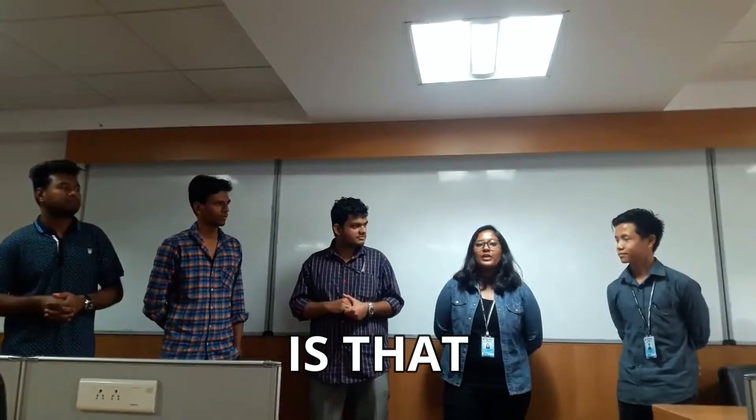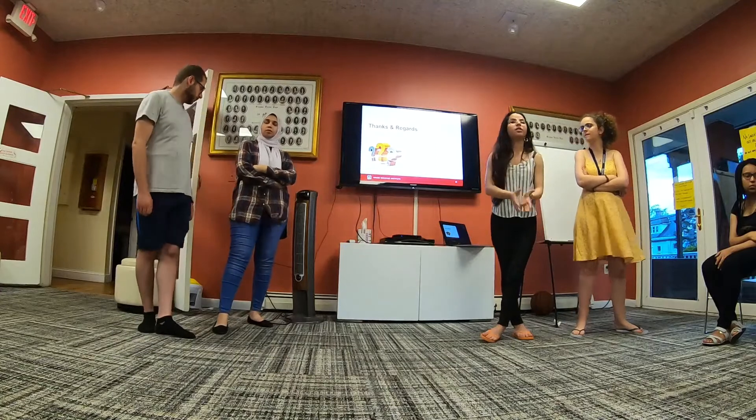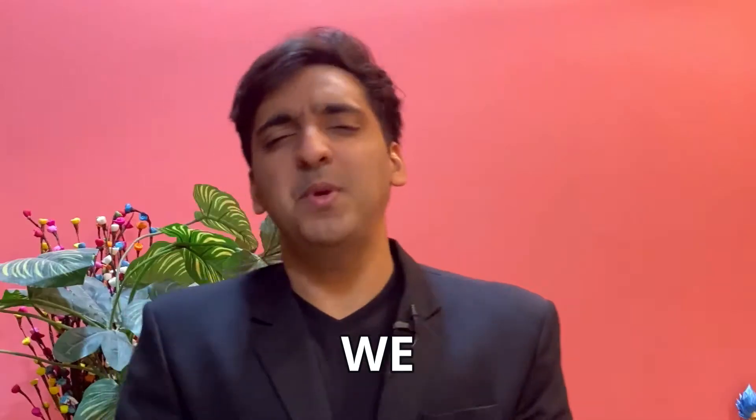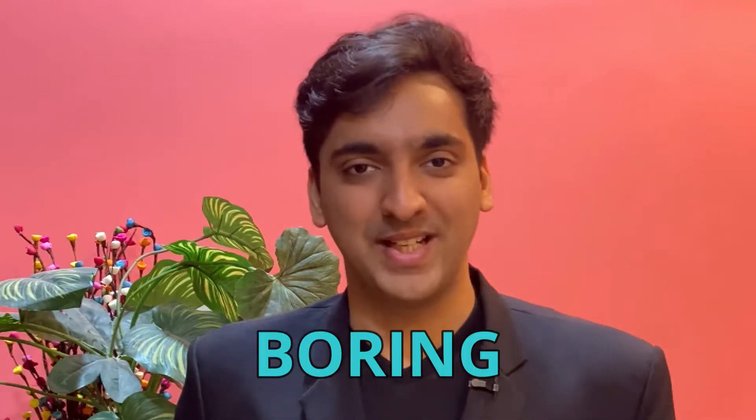The problem with group presentations is that they have a very predictable tone. Someone starts off the presentation and then one by one, the other members of the group come on to present their areas of expertise. And we wonder why so many group presentations are just boring — it's because of this predictable pattern of people coming on one after the other, like a school talent show.